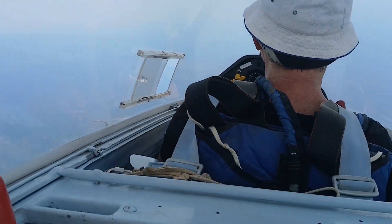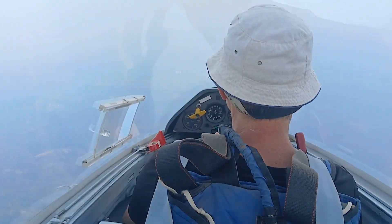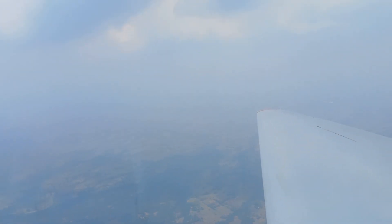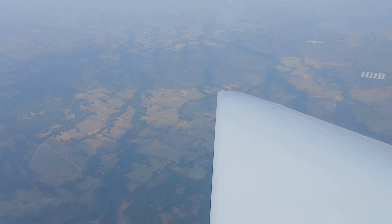So here we are flying left, going straight for a line of convergence in the Philippines, probably from the sea breeze which is coming from our right down that way. Unfortunately it's very hazy so we're not seeing too much today.